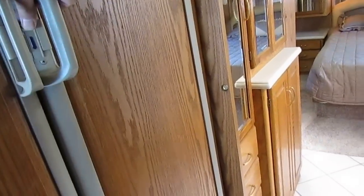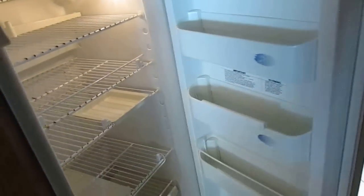You've got the upgraded side-by-side refrigerator freezer with the built-in ice maker — I believe it's about eight cubic feet. It's clean and well kept. And it's got a built-in inverter.